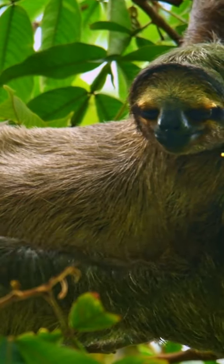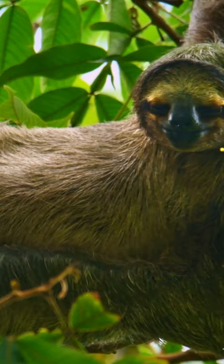The sloth is a slow-moving, arboreal mammal that is native to the rainforests of Central and South America. There are six species of sloths, divided into two families: the two-toed sloths, Choloepus, and the three-toed sloths, Bradypus.